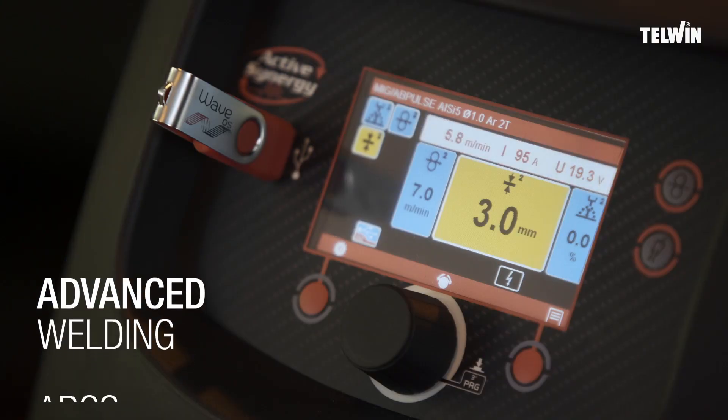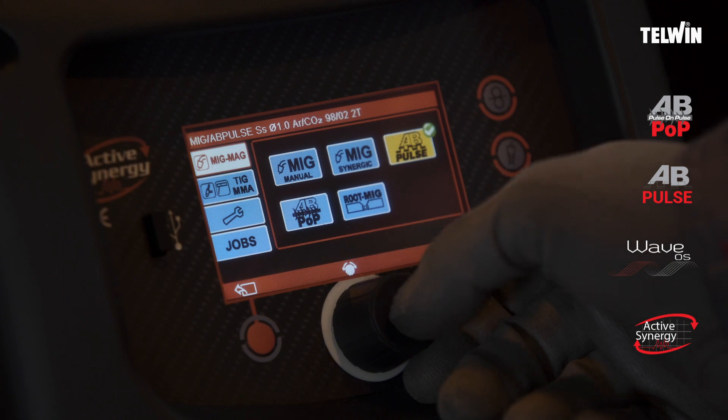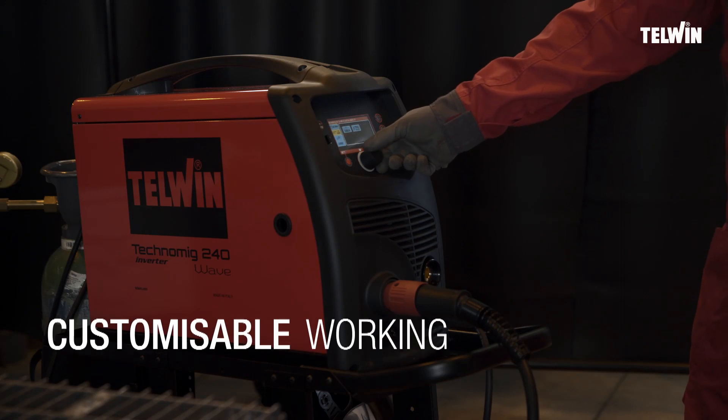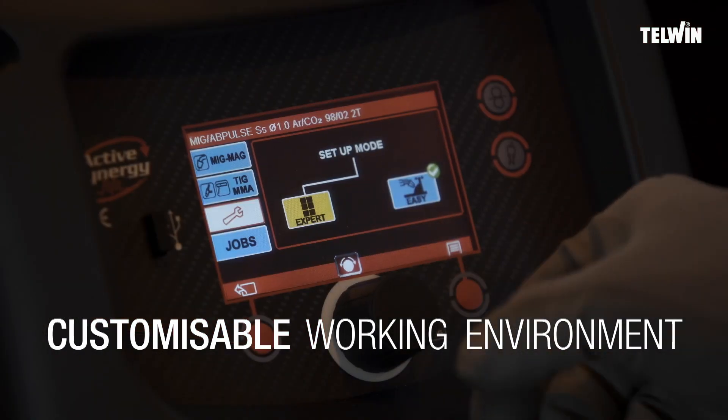The intelligence of the Wave OS guides you during setup. The preset synergic curves allow you to start welding immediately, also in pulsed or impulse mode and on thin surfaces. With me, you can customize your work environment and create welding programs tailored to your needs.